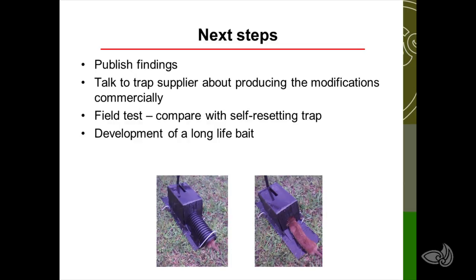We're in the middle of writing up this work to publish in a journal, though I haven't quite decided which journal yet. The next step is to talk to trap suppliers about whether these modifications can be commercially produced, and from there move on to field testing — even comparing it with self-resetting traps on the market, like the Good Nature Henry trap, to assess cost effectiveness. The key question is whether this cheap trap is really cost effective. Part of this also means having a palatable bait on the trigger that remains palatable over extended periods, so we have ongoing work on that as well.